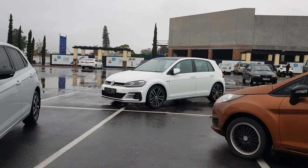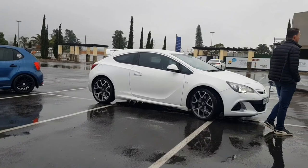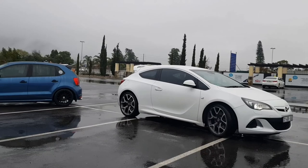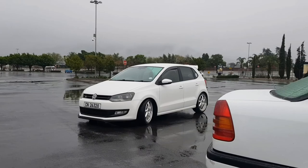Got a nice Golf GTD, got a nice OPC, straight from Cape Town. Oh my god guys, got a few Polos right here as well.